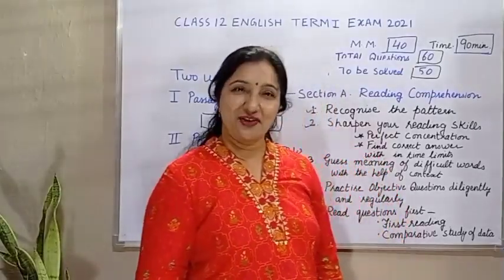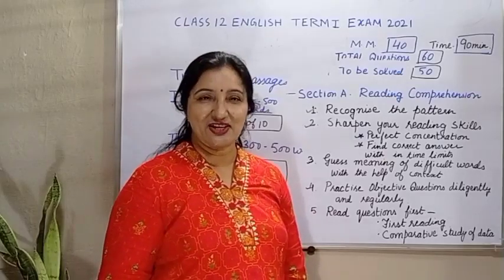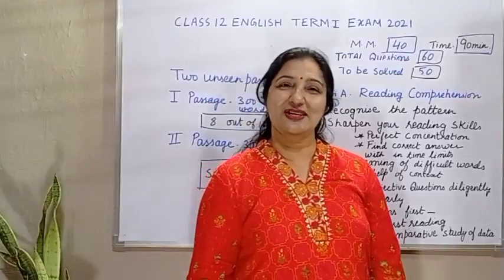Hello friends, welcome to Study Trick. Today's video we are going to discuss how to score full marks in the reading section in English paper in class 12, term 1 board examination 2021.